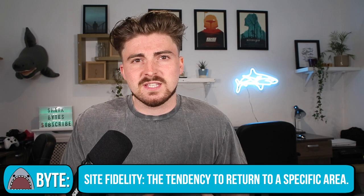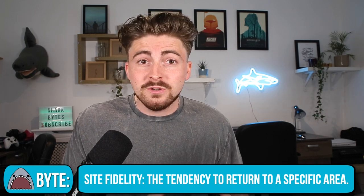To test this, the researchers needed a shark that displayed site fidelity — which is the tendency to return to a specific area — but also needed a shark that displayed migratory patterns, and the bonnethead was the perfect candidate for this.